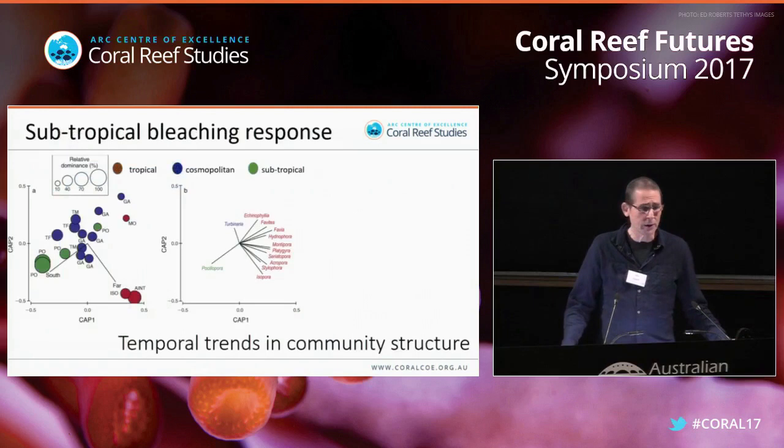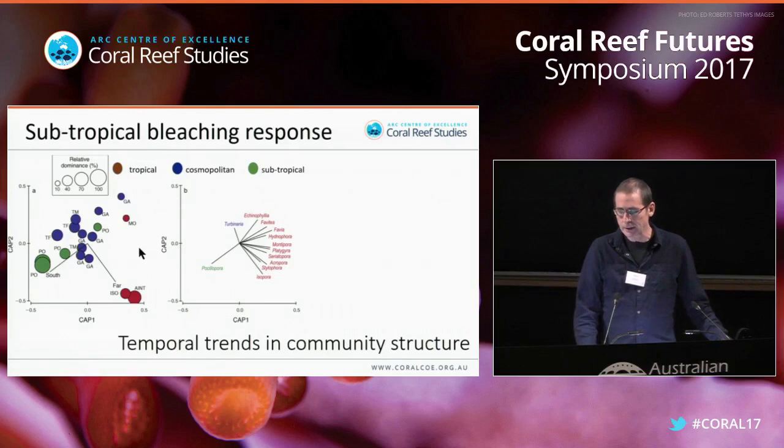We're also interested in community structure — was the bleaching event enough to induce change in coral communities? Bridget Sommer looked at coral community structure up and down the coast. When you compare surveys from 2010 to April 2016 community structure and October 2016 community structure on a multidimensional scaling plot, they just plot on top of one another. Any differences between April and October are minimal and really no different than the differences between 2010 and April 2016 — so really not much effect on community structure.